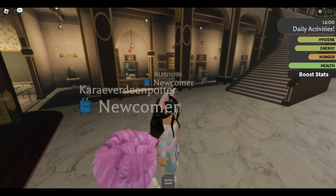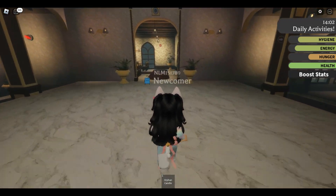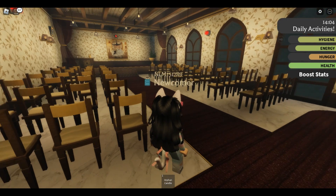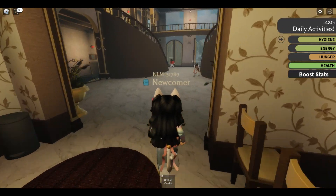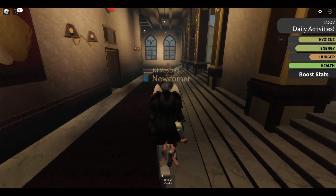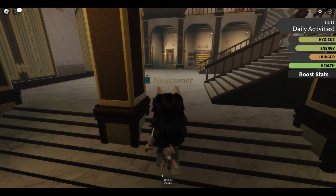Looks really nice in here, it's very fancy. Let's go find some sort of kitchen or dining hall. Is it in here? No, this looks like some sort of lecture hall. Let's check in here — nope, that is the bathroom. Good to know.